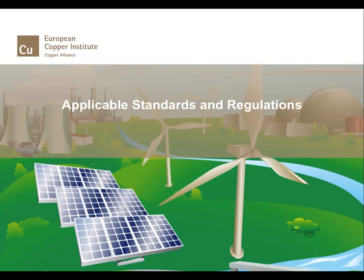To develop a business sustainably, an organisation must follow applicable standards and regulations within the framework of its corporate social responsibilities. In this module, we talk about the standards and regulations that apply when running an energy management system.